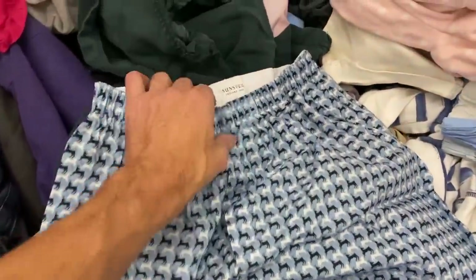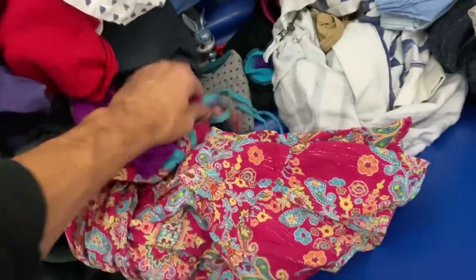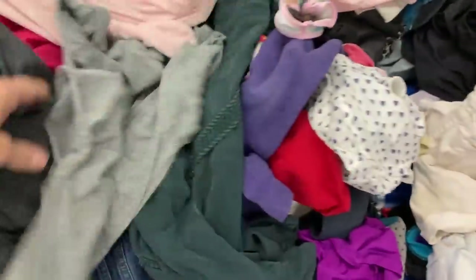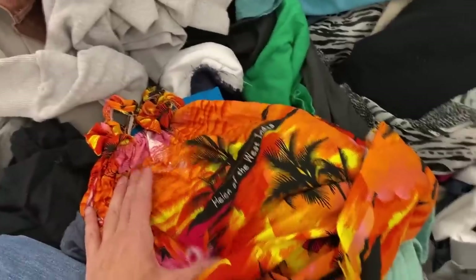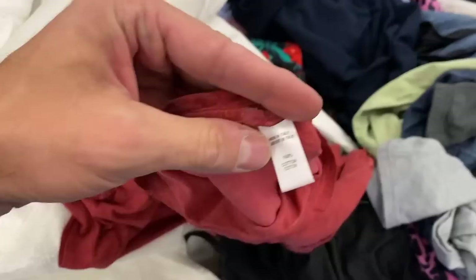Same thing here with these Sunspell boxers — this is a $30 bolo. With underwear, you have to understand you can't sell it pre-owned, so those have to be in new condition. I checked the interior elastic, everything looked clean. Even the tag didn't look like it was laundered. Checking all the obvious spots for any indication they're pre-owned — if they look and feel brand new like I think they are, it's a $30 bolo. We're going to come back to that brand Sunspell towards the end because there's something I didn't catch on film.